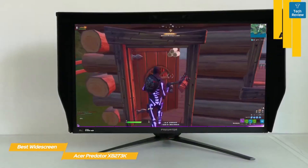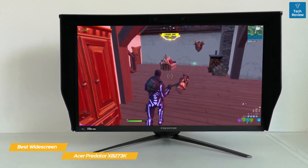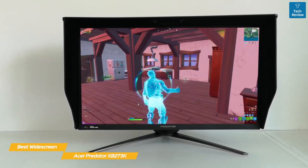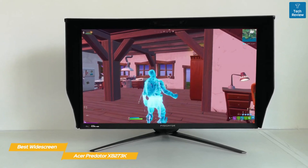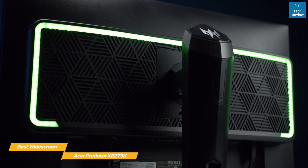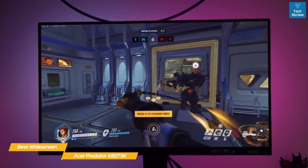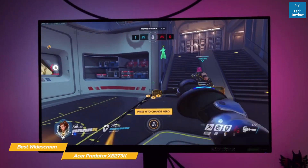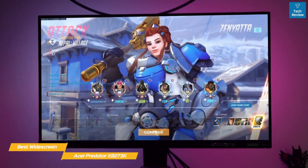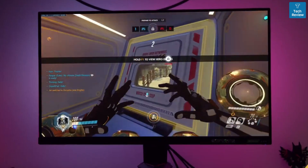Input lag performance is excellent with only around five milliseconds of delay, which is imperceptible in real use. Particular performance highlights are the way water effects, lighting reflections, and sheens are presented, with equal enjoyment from landscape features, people, and urban elements — all benefiting from widespread excellence in color, contrast, shades, shadows, and tones. If you're looking for a more affordable 144 hertz widescreen gaming monitor, the Acer Predator XB273K is a solid choice, creating a nearly perfect compromise between the lowest and highest ends of the 4K 144 hertz market.